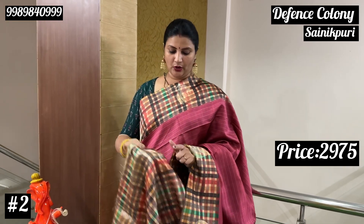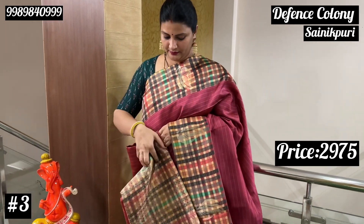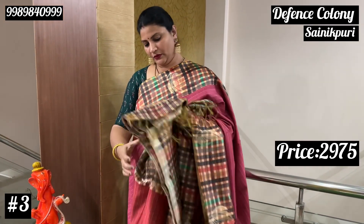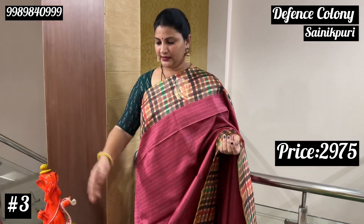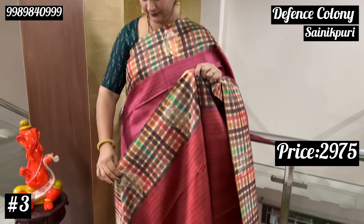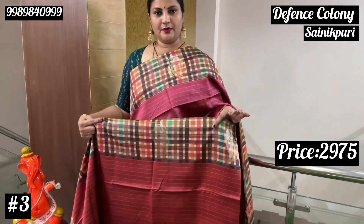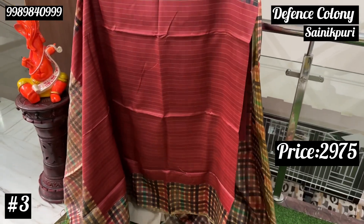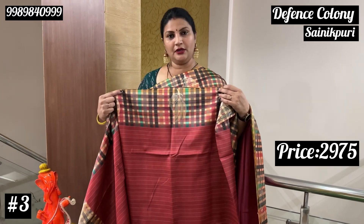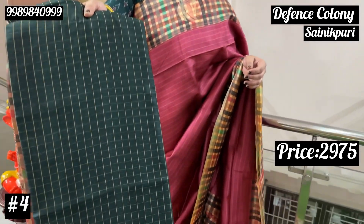We also have it in blue and white color, and in black color. Next, the color is brick. Then we have the green one — dark bottle green.